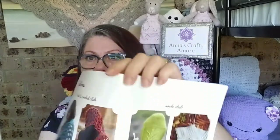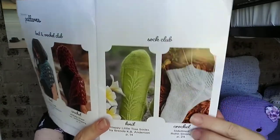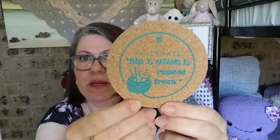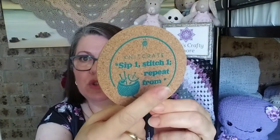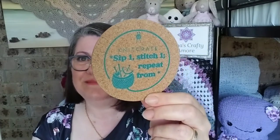So like I was showing you, these are the sock patterns — that's the knit pattern and that's the crocheted sock pattern. That's the book. The little extra for June was a cork coaster, and it says: 'Sip one, stitch one, repeat from star.' It's cute. It only came with one, but that's still nice.